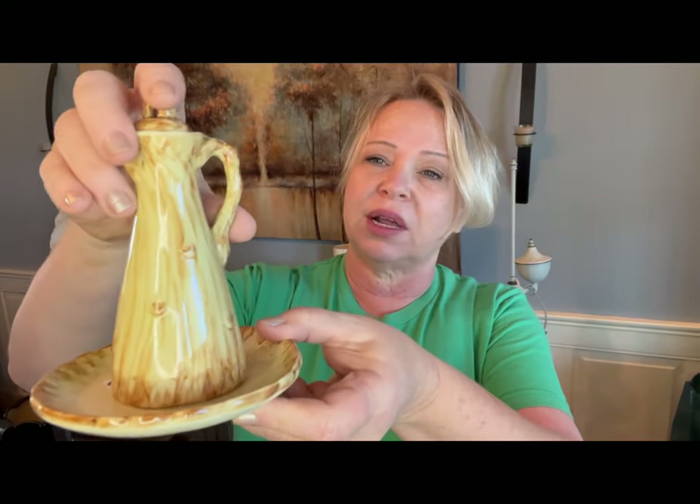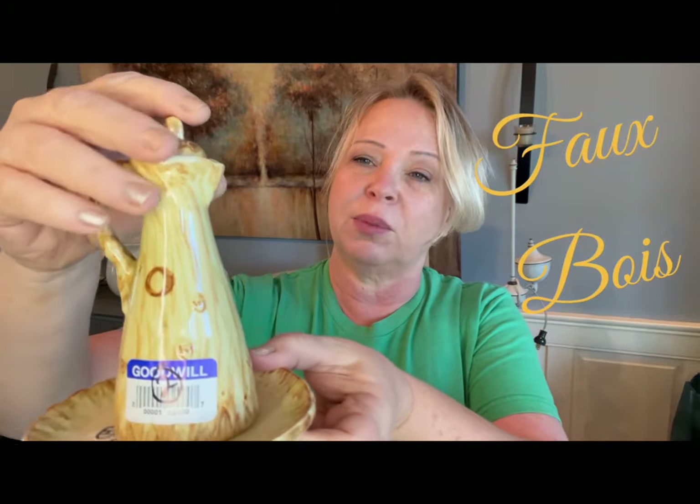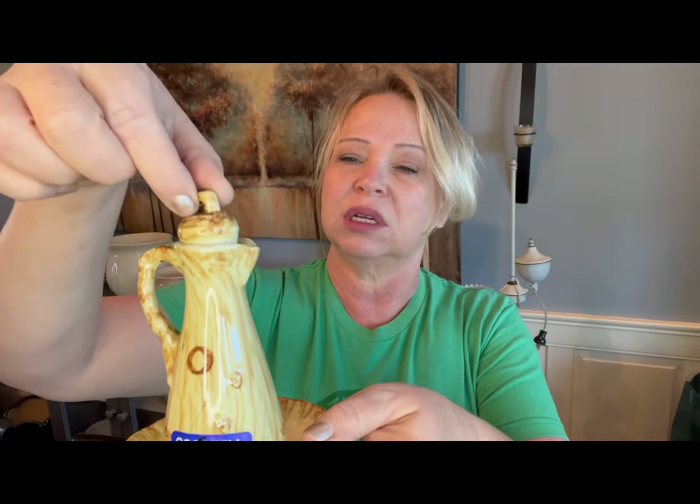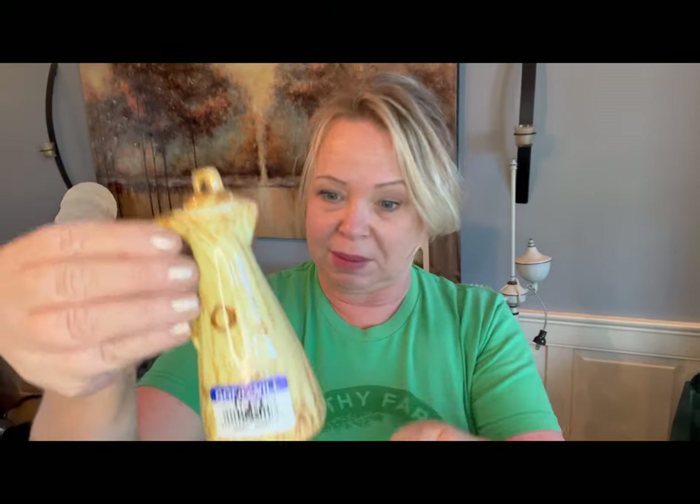And then I found this sweet little set — what is that called? I know there's a fancy term when something is supposed to look like wood — I know Martha Stewart said it many times. There are no markings on it, but it looks vintage. Just look how tiny the lid is — isn't that the cutest? I mean, for olive oil or oil and vinegar, I'm not quite sure, but I had to pick that up. It truly does look like a vintage piece to me, which is what I'm on the hunt for.